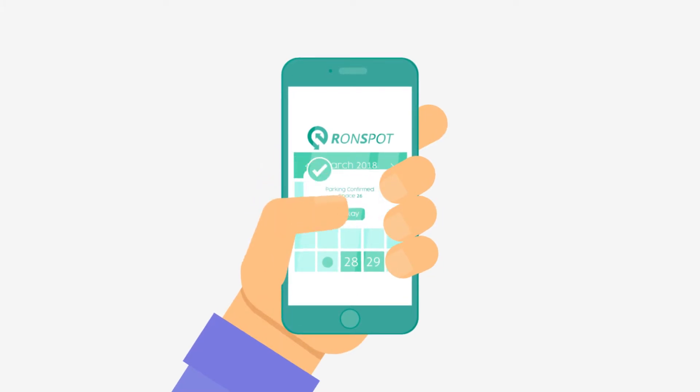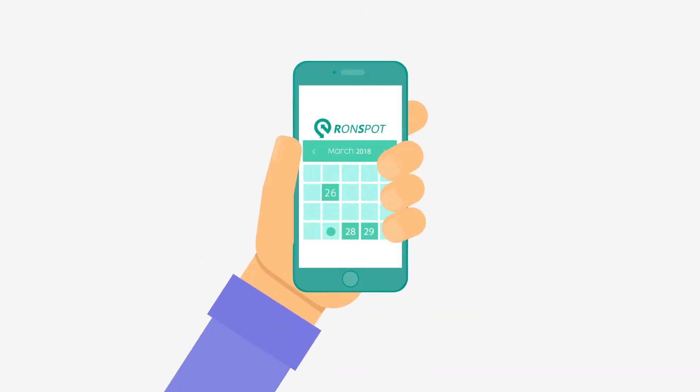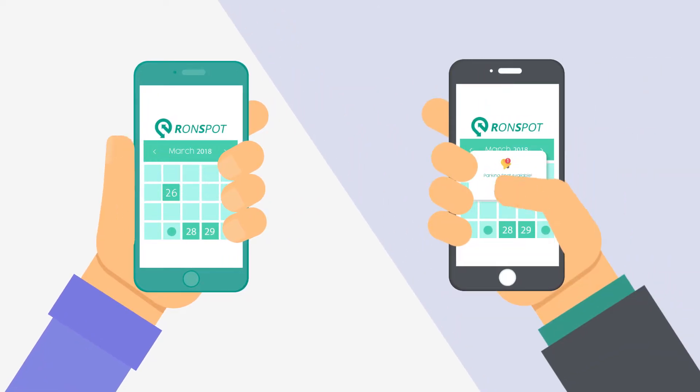For employees, you can simply tap and book a car park space at your work from anywhere. View empty car spaces up to 90 days in advance, or be automatically assigned a space straight to your smartphone. Not going to be at work today? No problem — just release your spot, gain a credit that you can use on a different day, and let someone else have your spot.